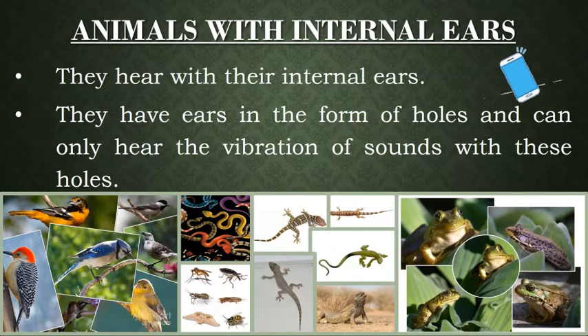You must have seen how a mobile shakes and buzzes — the buzzing sound comes while it vibrates. Similarly, every sound has vibration which is received by the holes of the animals.